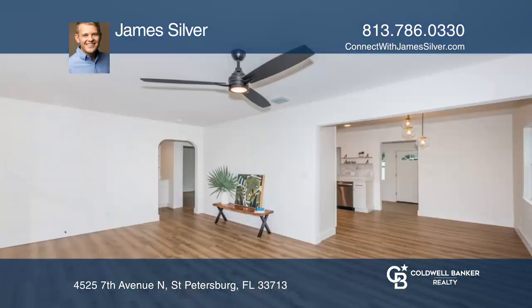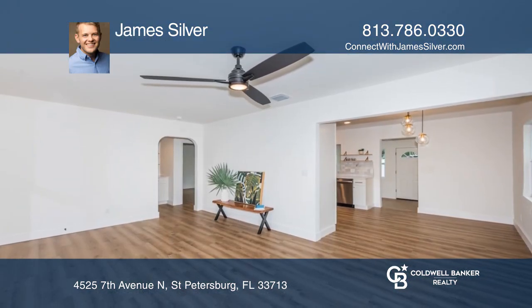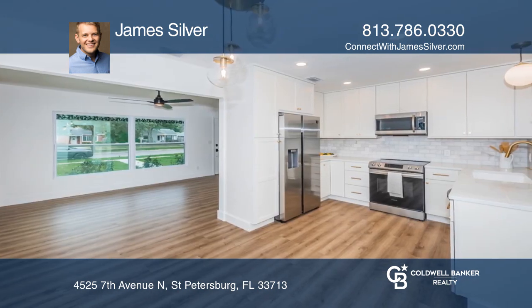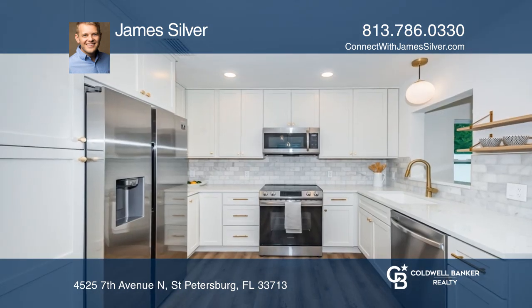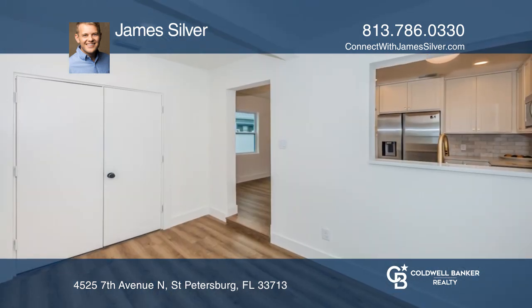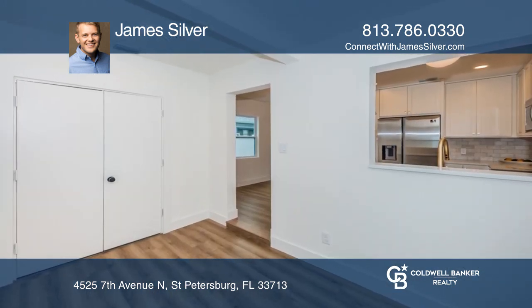Nestled among mature trees with an abundance of curb appeal, this rehabbed home by award-winning builder Casper Modern will capture your attention from the moment you lay eyes on it. With an abundance of natural light pouring through the large and packed windows, the interior is fresh, crisp, and full of character.